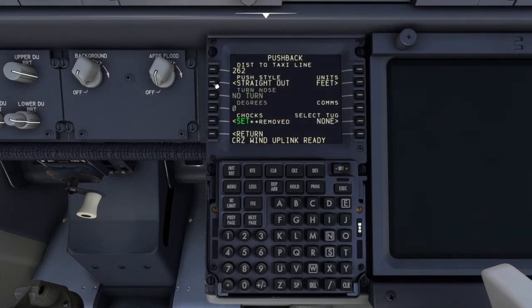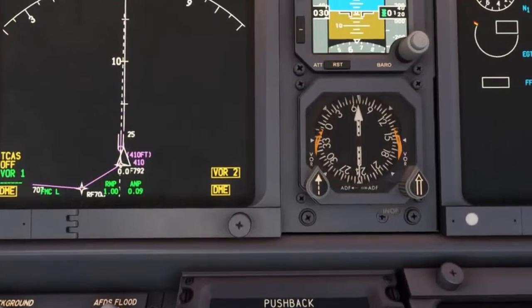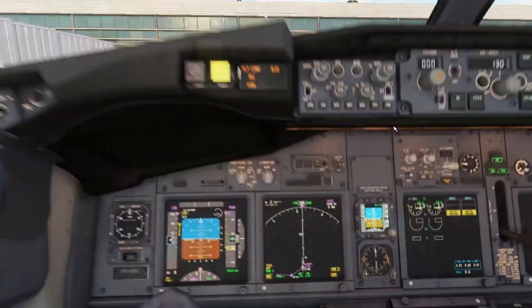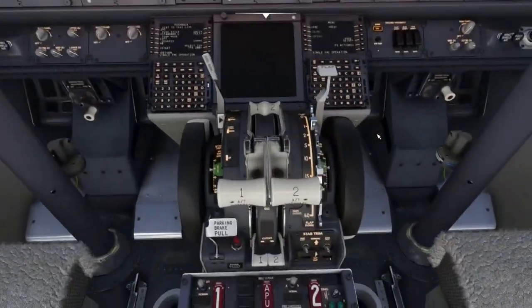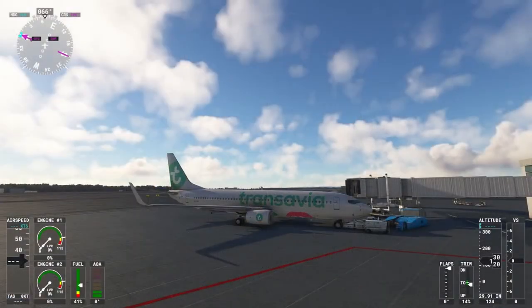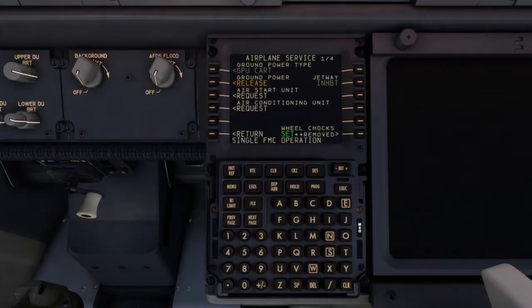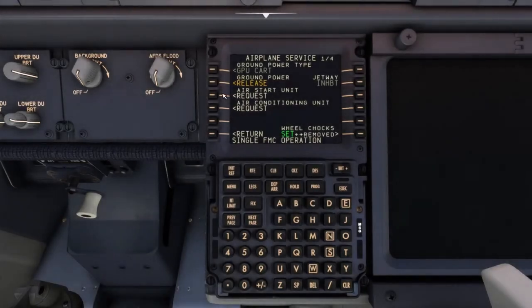Pushback — we'll need our nose to go left, one six left. Hell no, I forgot to turn on the APU. I'm such a newbie.